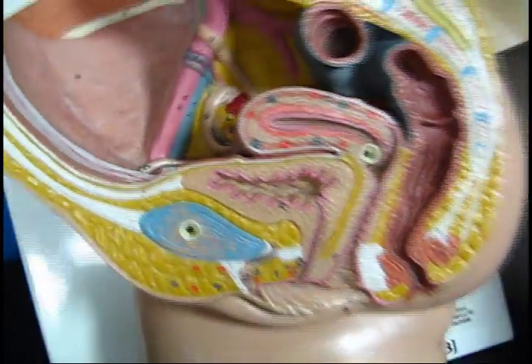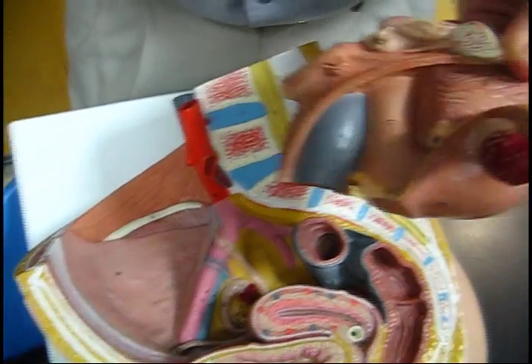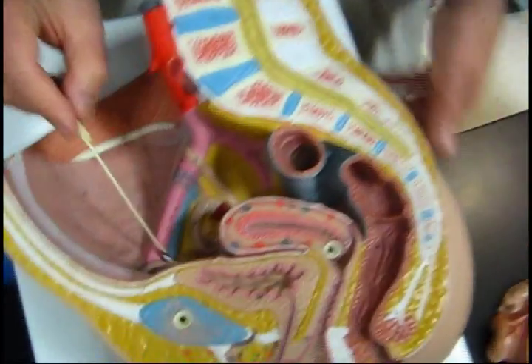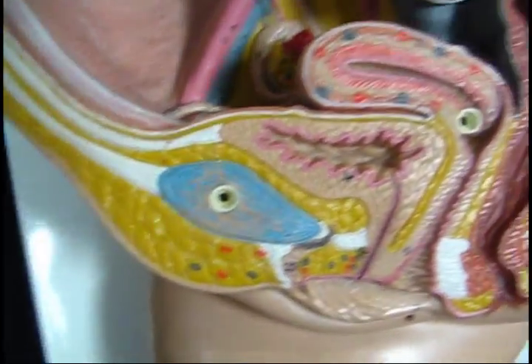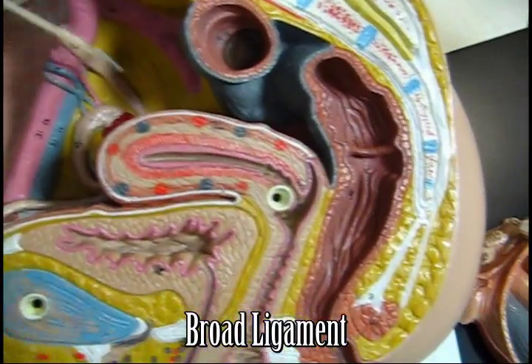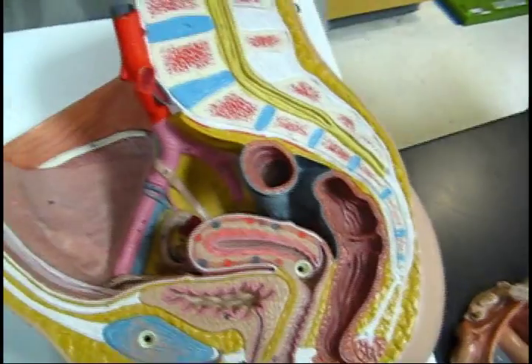The ovarian ligament is the one holding the ovary. Fallopian tube, ovarian ligament — and then the round ligament was going forward to the inguinal canal. And then the broad ligament coming up to the side. So if I'm the uterus, going to the side is the broad ligament.